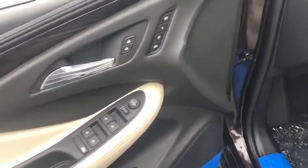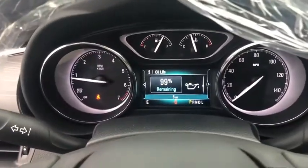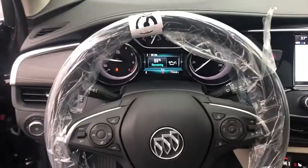Here are some of this vehicle's great options: steering wheel audio controls, anti-lock braking system, all-wheel drive, backup camera, keyless entry, power liftgate.